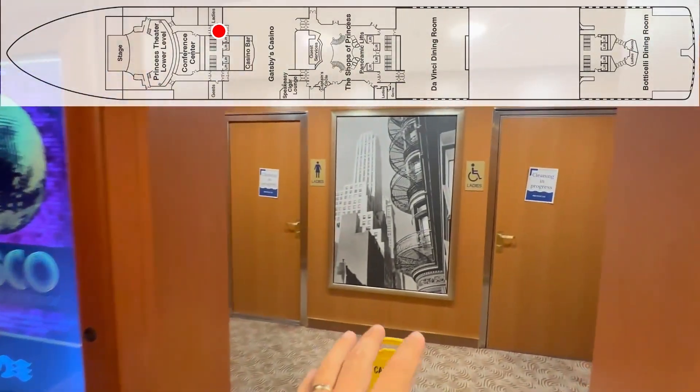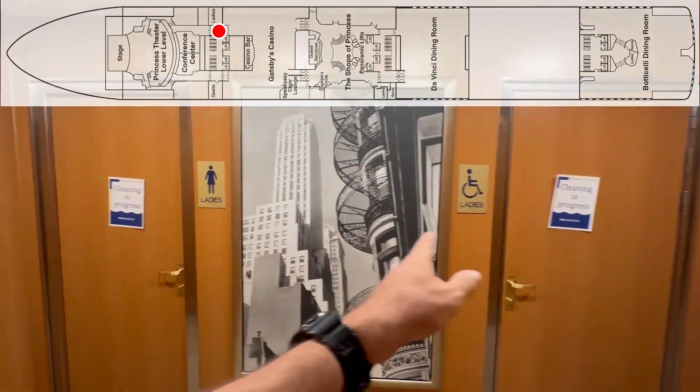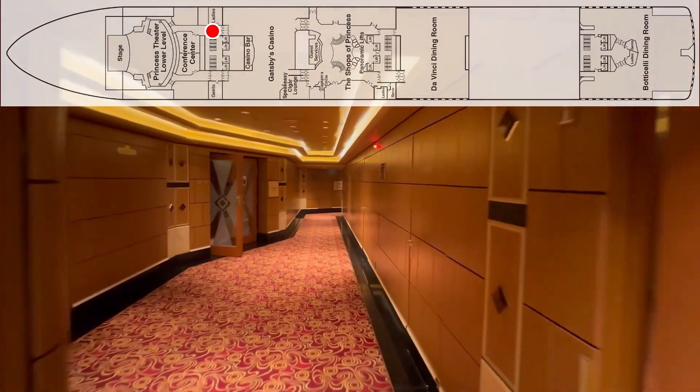Before we go in, let's make sure that we point out the ladies room as well as the accessible ladies room. And let's go into the theater.